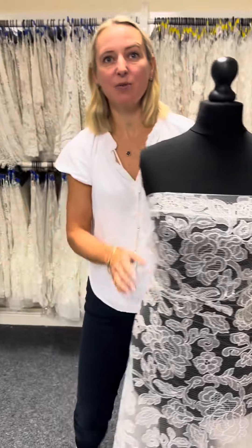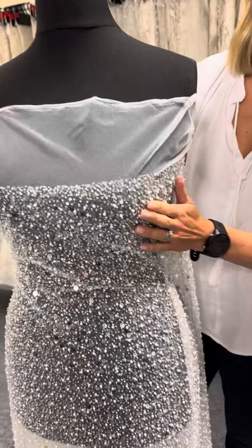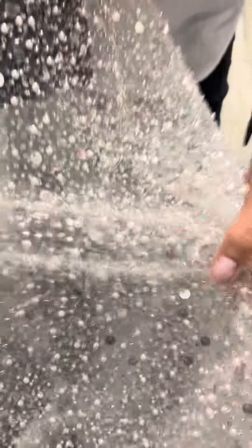Moving on to the next one, really different — heavy, major embellishment. This one's called Vitality and it's absolutely covered in pearlescent beads, beads and sequins, giving it this really, really sparkly finish.